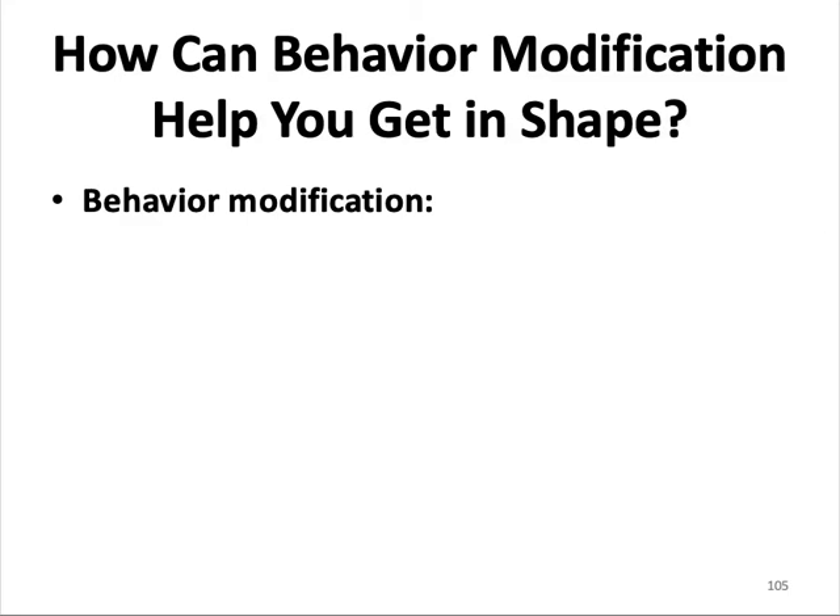How can behavior modification help you get in shape? Behavior modification is the use of operant conditioning techniques to eliminate unwanted behaviors and replace them with desired ones. Token economies operate on the principle of secondary reinforcement. Tokens are earned for completing tasks and lost for bad behavior, and can later be traded for objects or privileges.